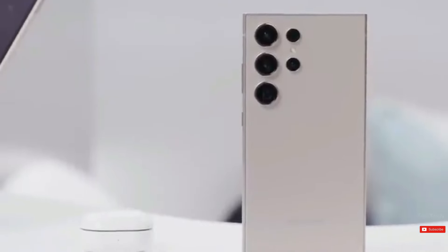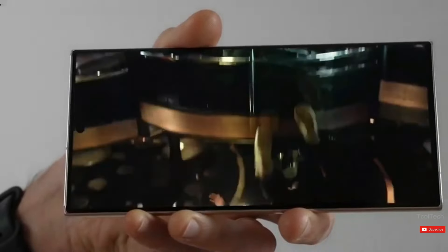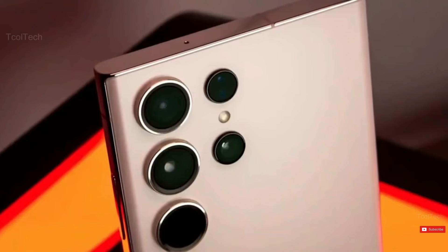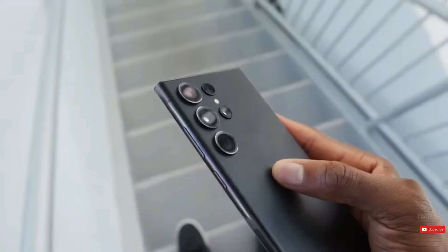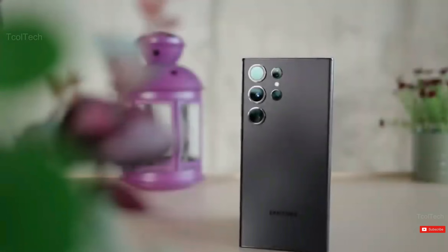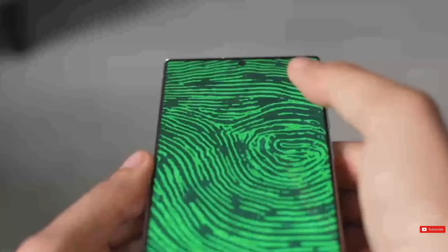Taking everything into account, it appears that waiting for the forthcoming smartphone is worthwhile. However, we do not have any official updates as of yet. The S24 Ultra is the pinnacle of Samsung's current smartphone lineup, having unrivaled prowess that few competitors can match.